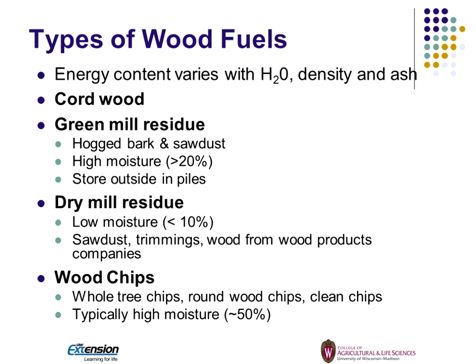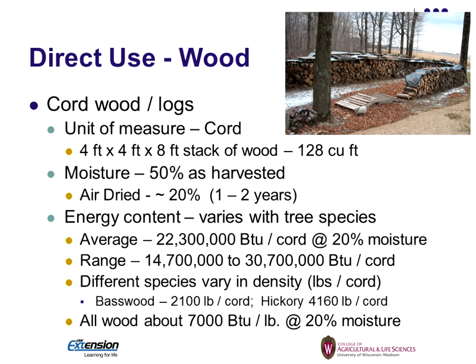There's a lot of competition for dry mill residue because of the pellet industry, but if you can get it, it's going to have higher energy content on a per-pound basis. Then there's wood chips — whole tree wood chips or round wood chips. It could also be clean wood or pallets. Pallets are going to be usually on the dry side, while whole tree wood chips could be up to 50 percent moisture. They have their advantages.